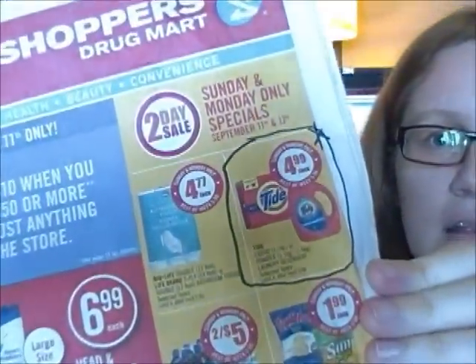And if you get a Shoppers Drug Mart flyer, you can see Tide was on for $4.99 — Sunday and Monday only, so just today and tomorrow.